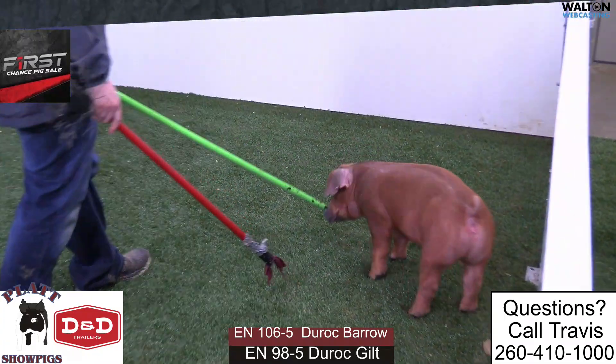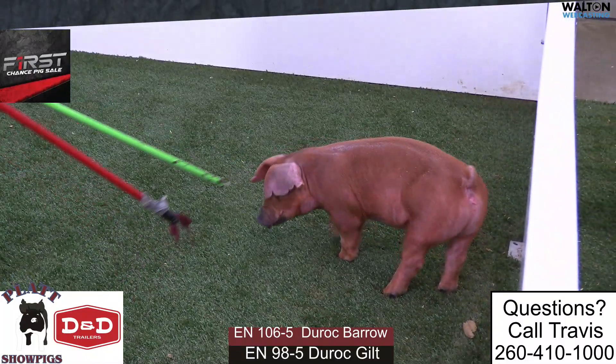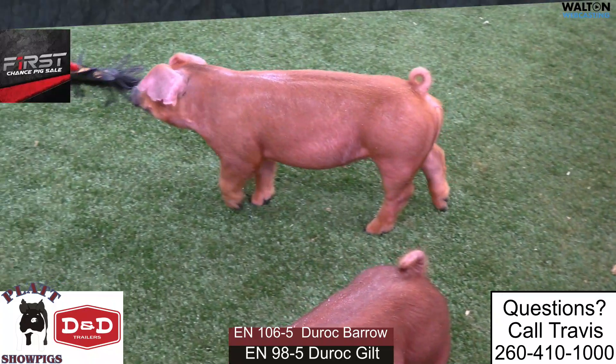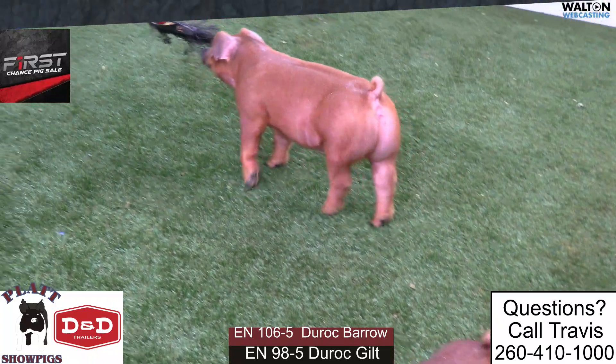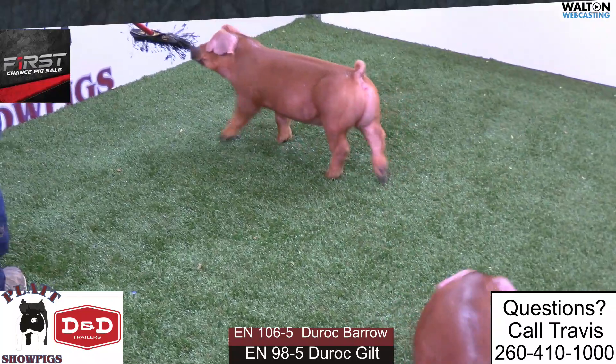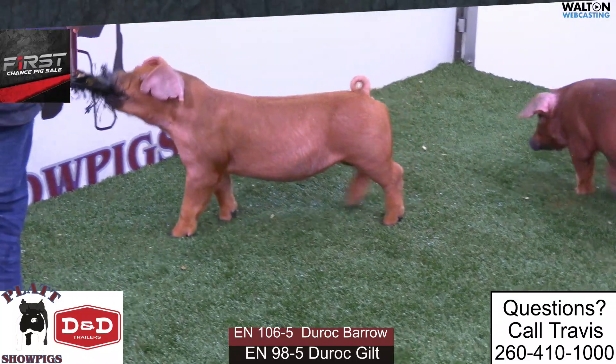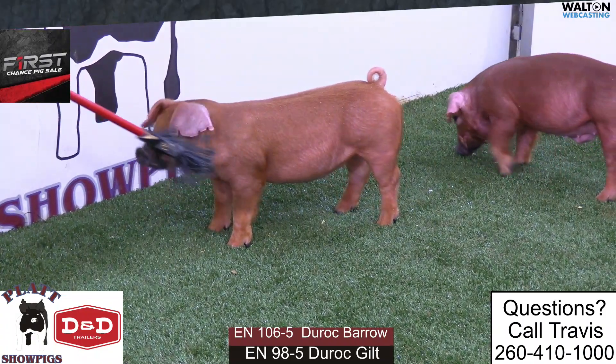Excited to bring you a group of pigs here with Platt & Three's Company alongside some of our best buddies, and a sale that will be the third or fourth year. It's been good, to say the least. Good pigs have sold, good pigs have won.